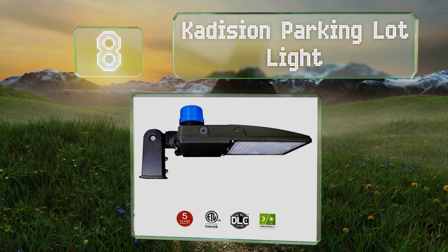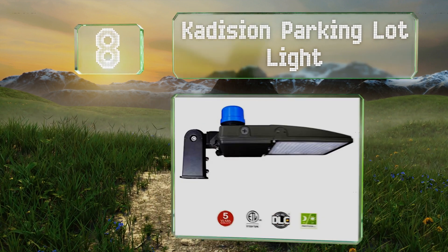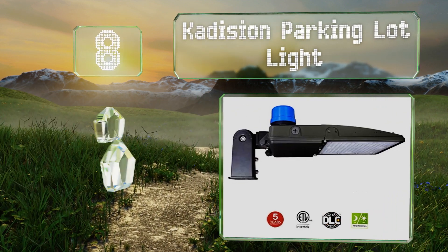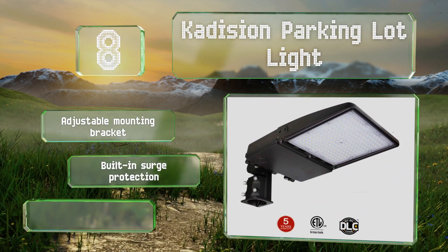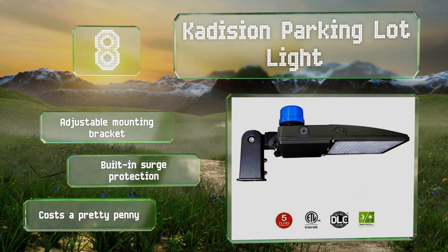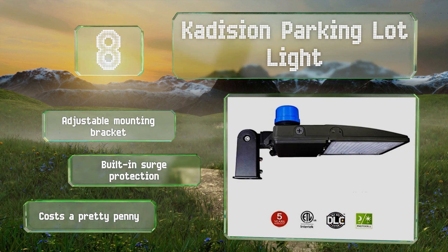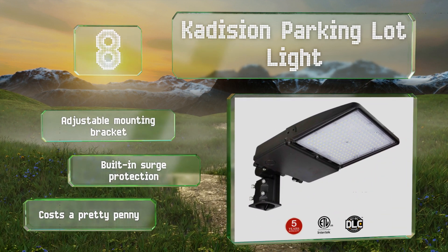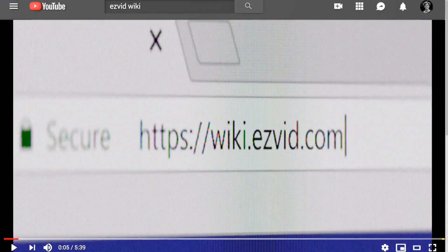Coming in at number eight, it is perhaps overkill for most residential uses, but the Cadician Parking Lot Light is a good choice for ensuring your business stays well illuminated. It delivers an impressive 19,500 lumens and is equipped with a dusk-to-dawn photocell sensor. It includes an adjustable mounting bracket and built-in surge protection; however, it costs a pretty penny.